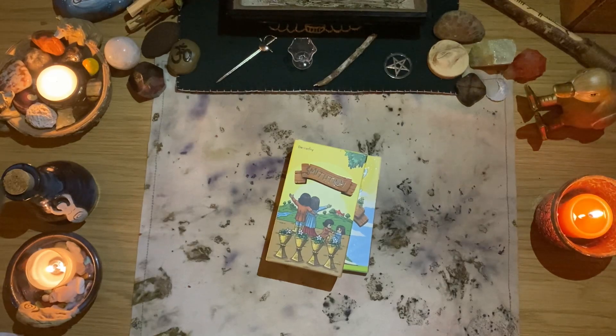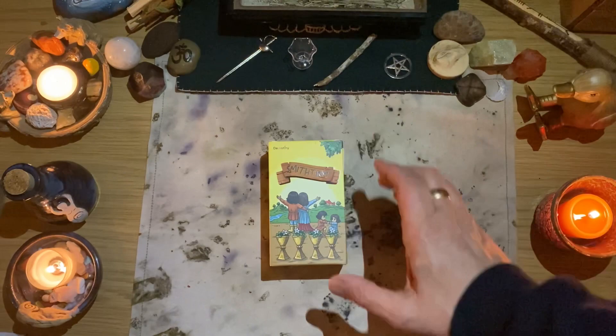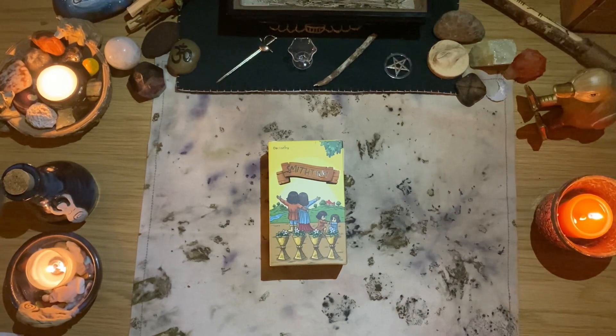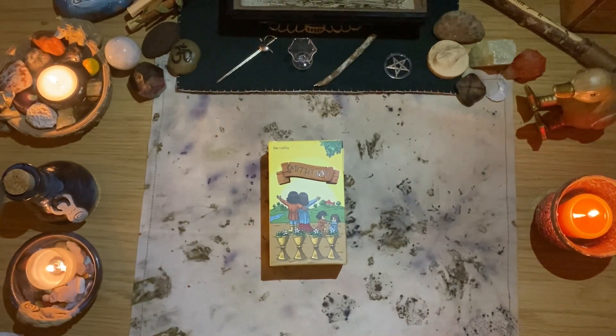Hey, oh my goodness. I've just been recording — well, no I haven't, that's the problem. I've been talking to you for about 15 minutes, unwrapping this deck, only to discover that I wasn't recording at all. I could cry, but that's fine, it's absolutely fine. If you were in my stream earlier today — it's Monday, the first of March.